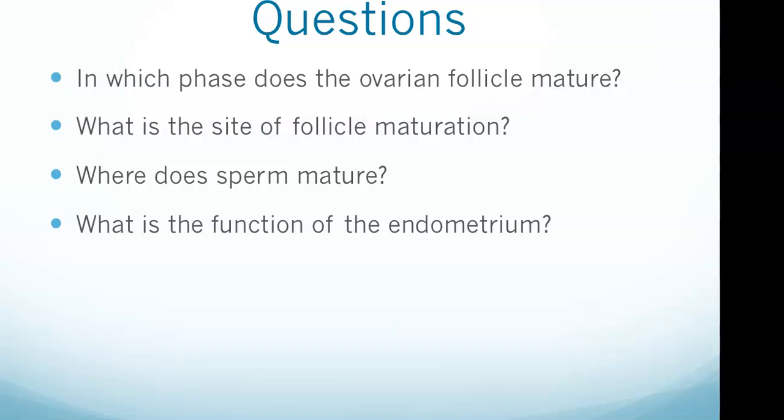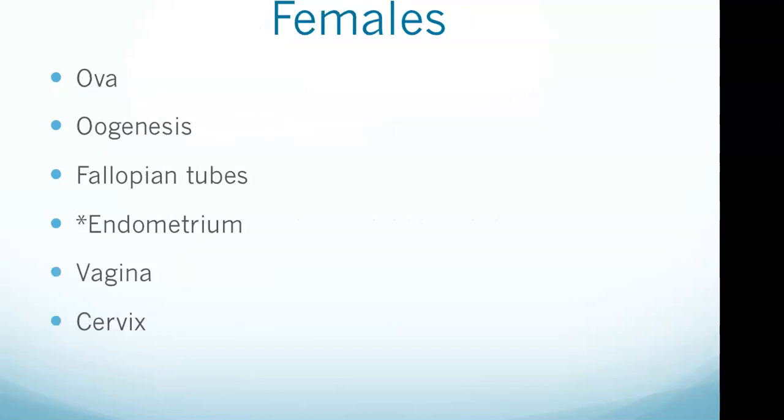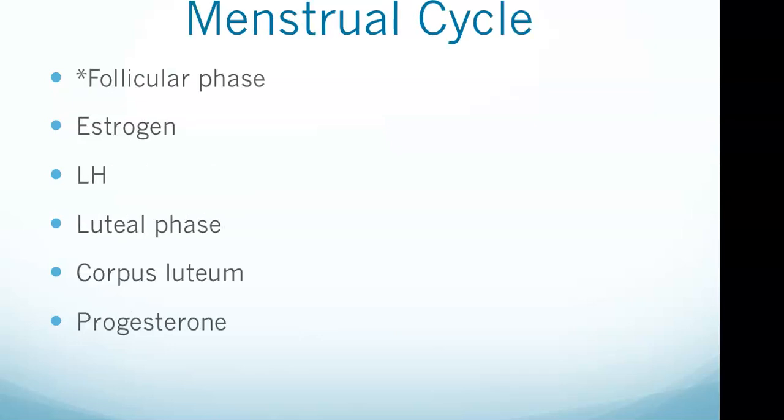The endometrium forms the placenta, which is the site of nutrient and waste exchange for the developing fetus. The key function of the endometrium — the answer to our focus question — is that it nourishes the developing embryo. The vagina is the reproductive tract of females and the channel through which the mature fetus is expelled during labor. The cervix connects the uterus to the vagina.